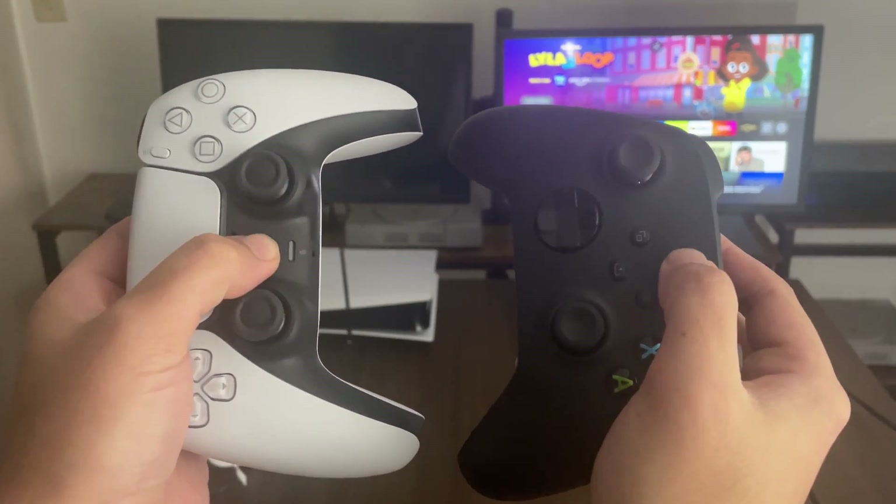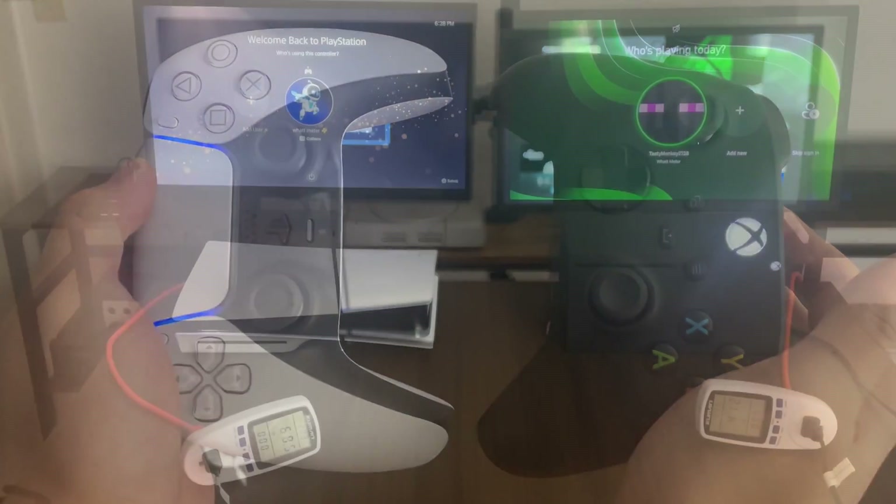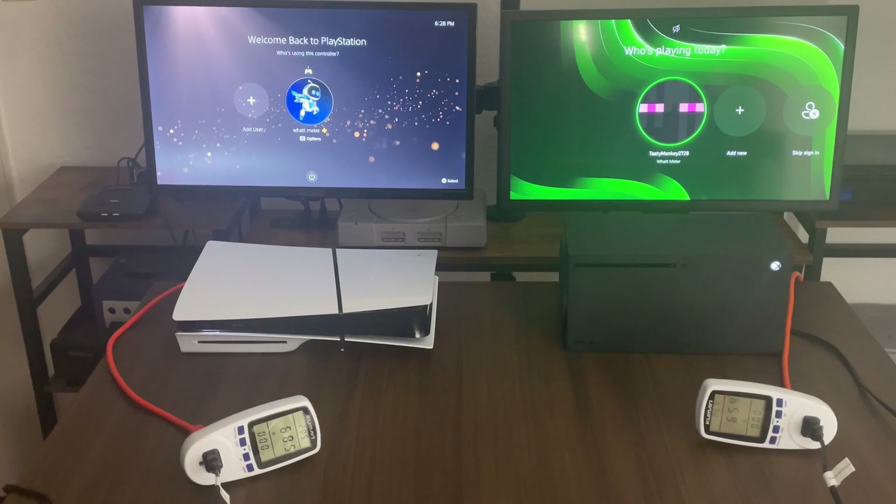Hi everybody, welcome back to another video. So today we're doing an energy consumption test between our PlayStation 5 and Xbox Series X.